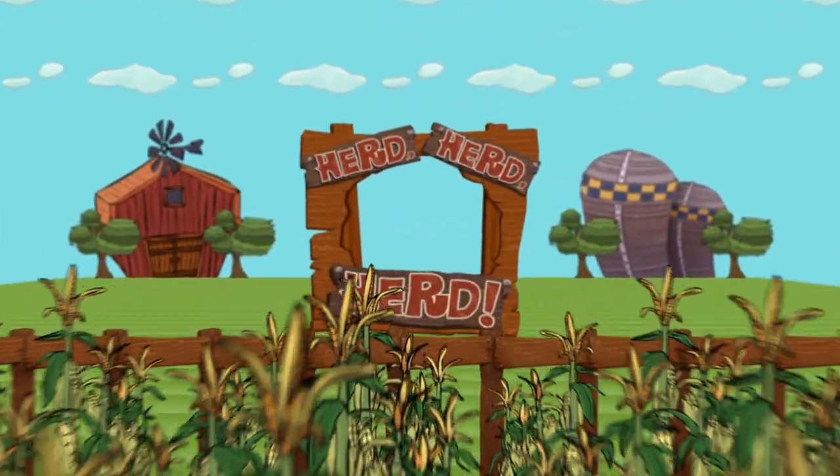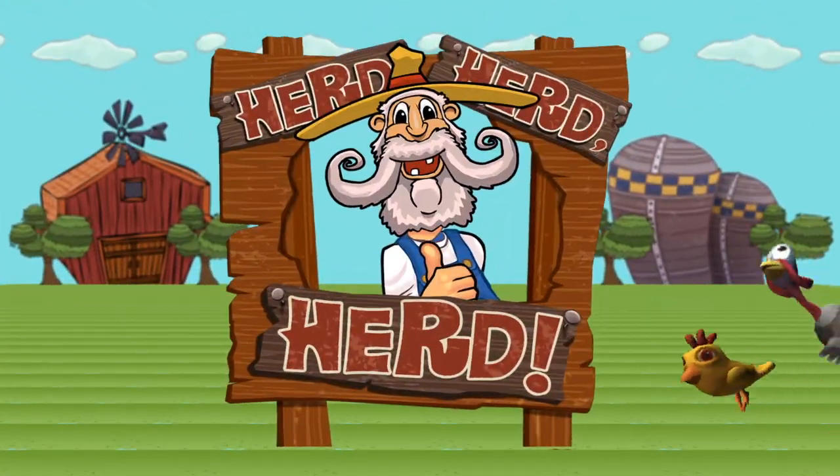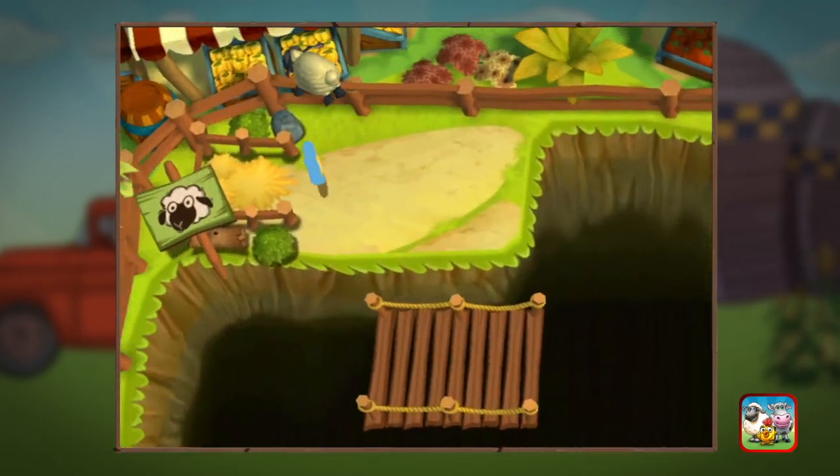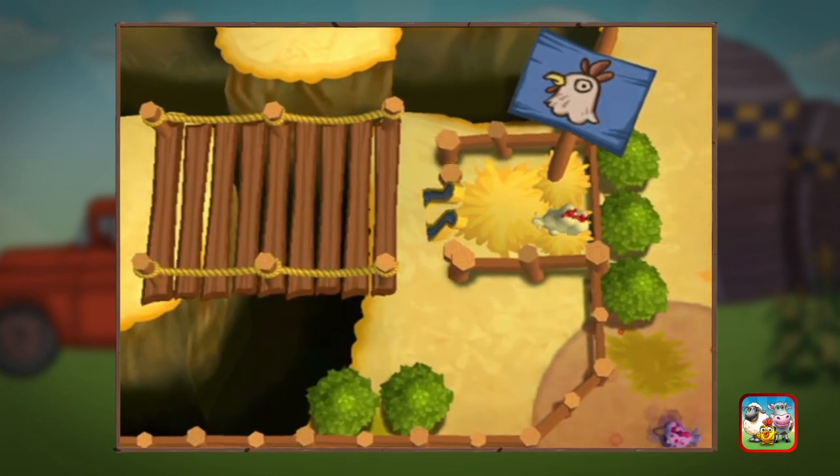It's E-I-E-I-U-H-O in Herd, Herd, Herd. The animals are making a break for it. So use your herding skills to scoop chickens, sheep, and bulky bovines into their pens.